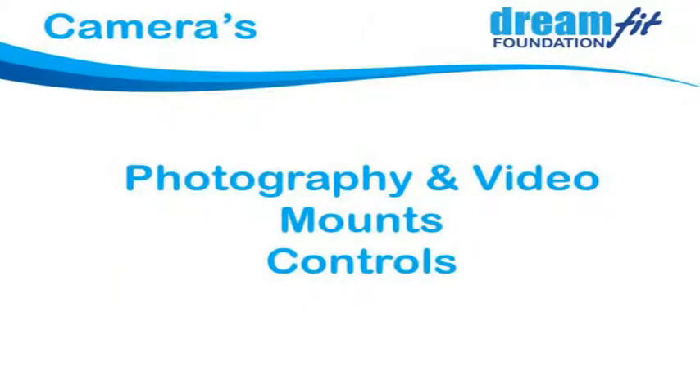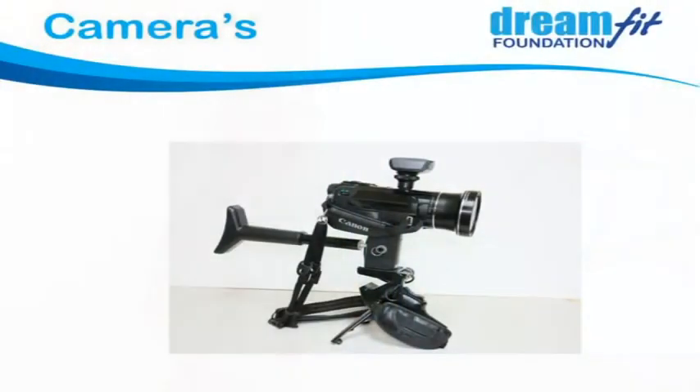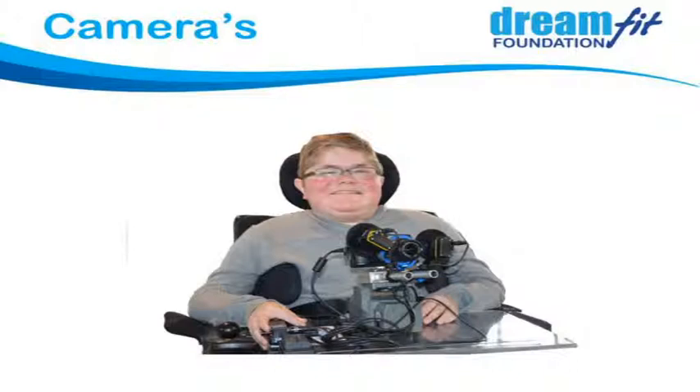We do a lot of photography and camera work, ranging from still photography through to video, covering how people mount it onto the wheelchair or hold it and how they control the various functions. We're doing a video camera mounting system to mount onto a guy's wheelchair with remote controls so he can operate it from the tray. This one we did for a guy with a musculoskeletal condition — he couldn't control the zoom and lens, so there are little motors on each of those, controlled by knobs on the tray of his wheelchair.